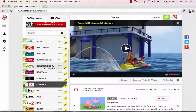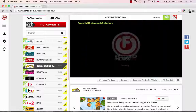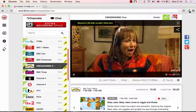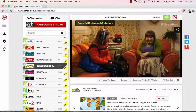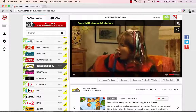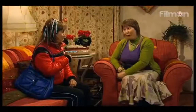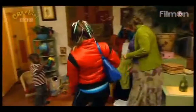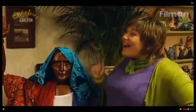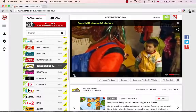Let's click on CBeebies first. It takes a little bit of time to connect to the TV and to buffer, so wait for it to buffer. This is CBeebies — you can see it's playing a children's programme right now. OK, we'll stop that there.